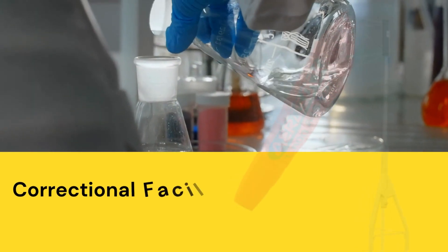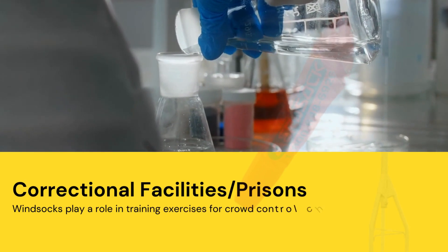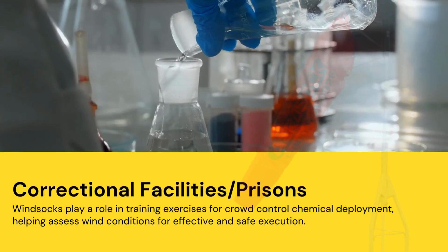Correctional Facilities or Prisons. Windsocks play a role in training exercises for crowd control chemical deployment, helping assess wind conditions for effective and safe execution.